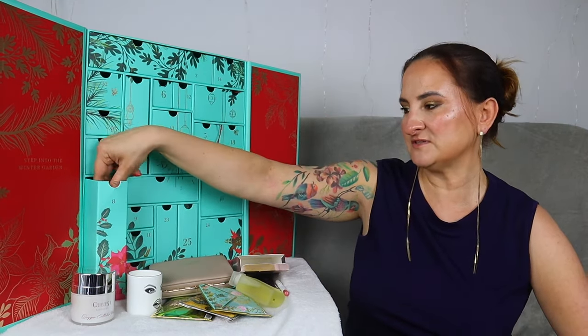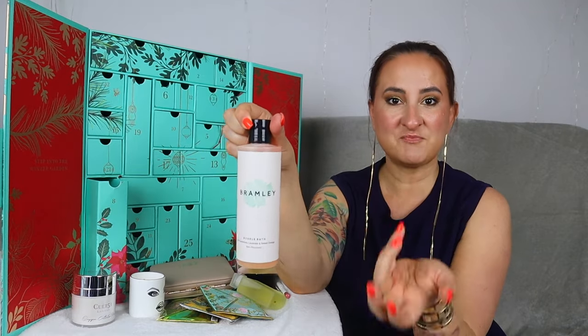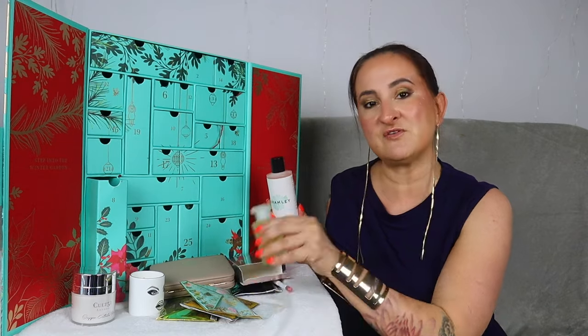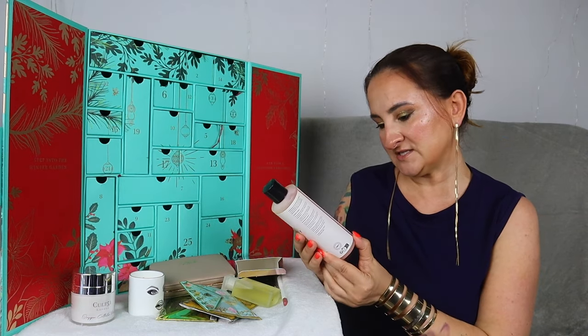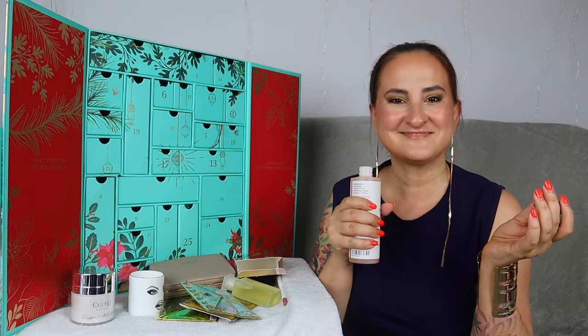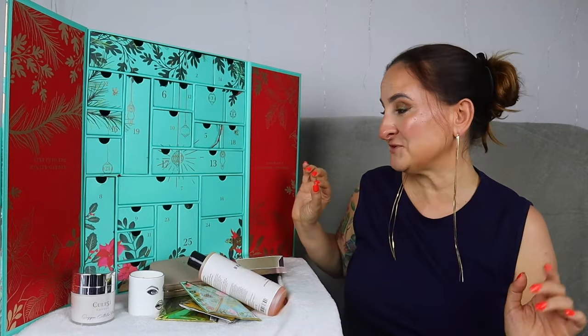Day number eight is quite a big one — the Bromley Bubble Bath with geranium, lavender, and sweet orange. This is our third bath product, which is to be expected. I'm over the moon — I love bath products. We have a bubble bath, bath salts, and a bath oil, so they're all a little bit different. This bubble bath is 250 ml, a full size. It has this lovely orangey nose — it's going to be perfect for autumn or around Christmas time.